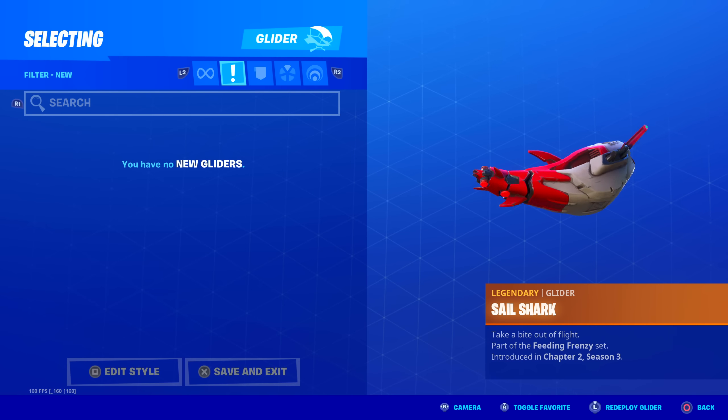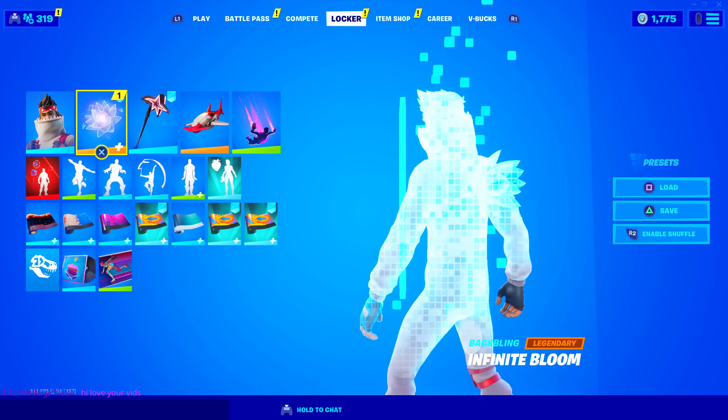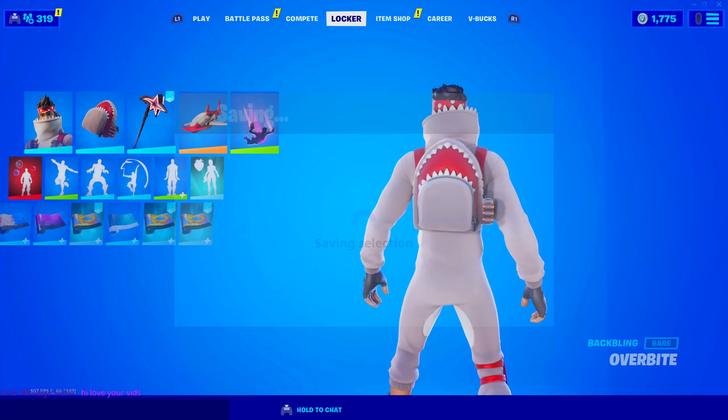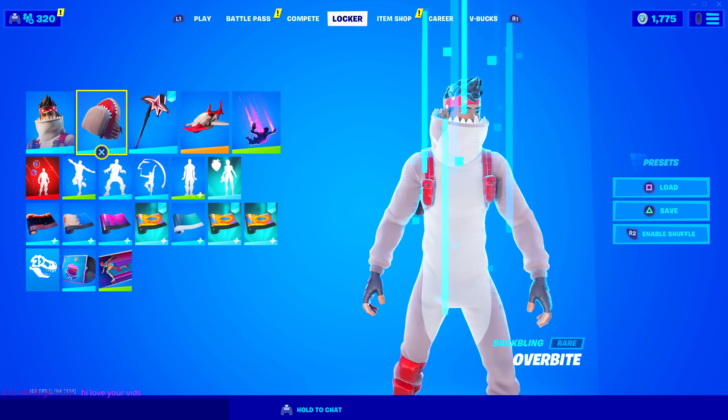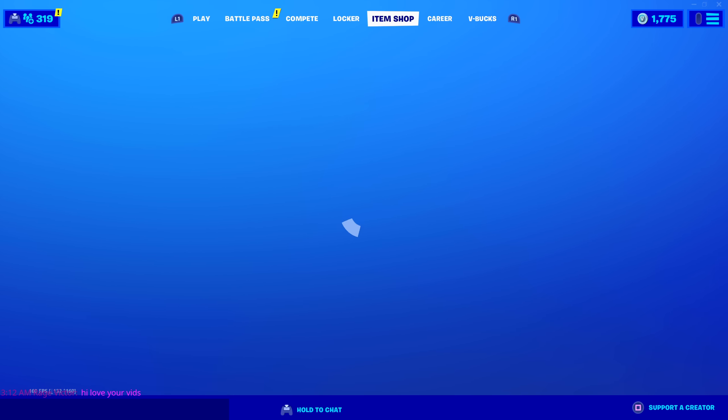I have that equipped. Let me equip the new skin — I forgot. New back bling. Let's go. Oh, that is so cool. Oh my goodness, I'm so happy. Let's see what else is on the item shop.